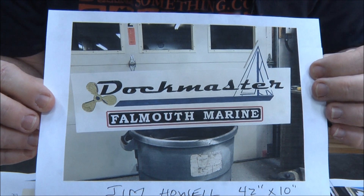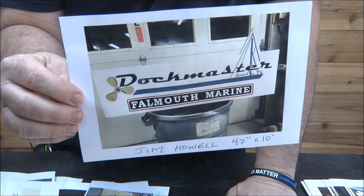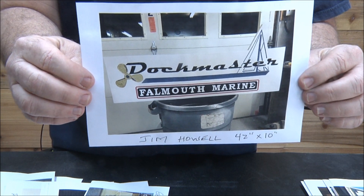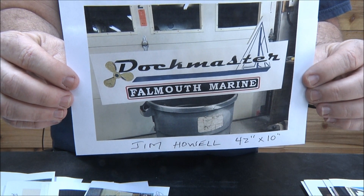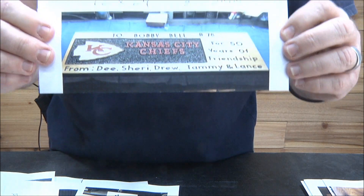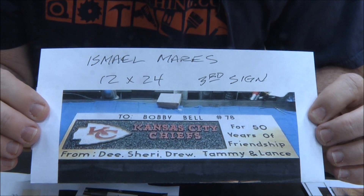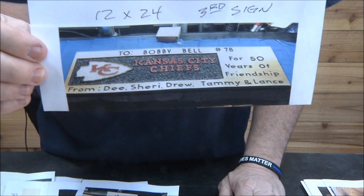I was talking to Sam Dietrich back in Connecticut, and boating and sailboating is big back there. There are a lot of people that spend a lot of money on their boats, so terrific job Jim — another great niche if you're in that kind of area. Ismail Meyers — Kansas City Chiefs! What size? 12 by 24, third sign ever. Oh my gosh, that's crazy. Beautiful job, love it for just being your third sign.